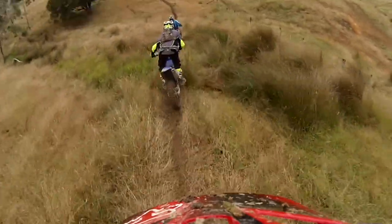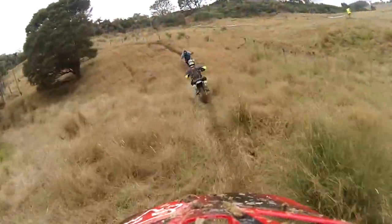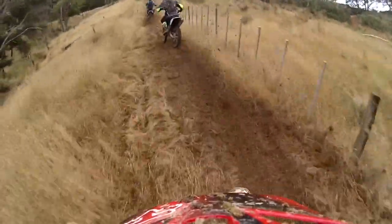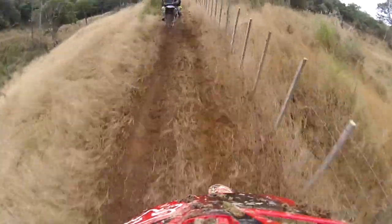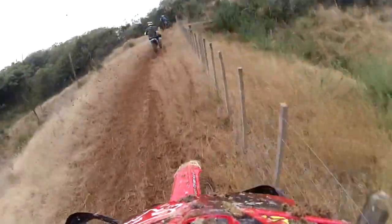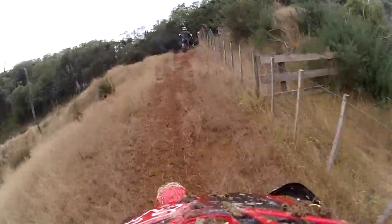Coming to near the end now — the last little hill climb up the fence line here. Kawasaki Kid didn't fare too well coming up here; he got stuck about this point, but I decided to leave that out because it wasn't fair — it was quite tricky.